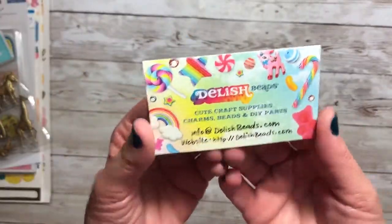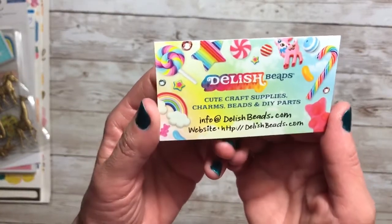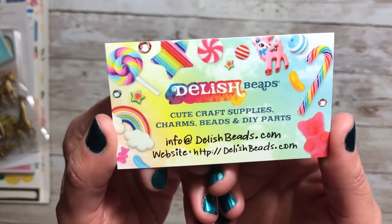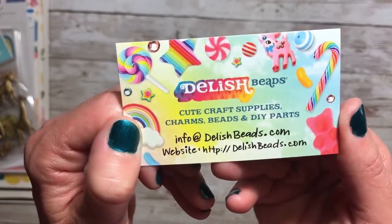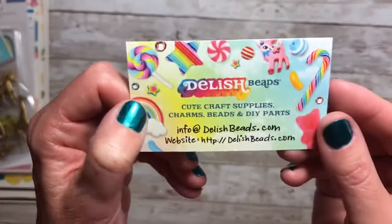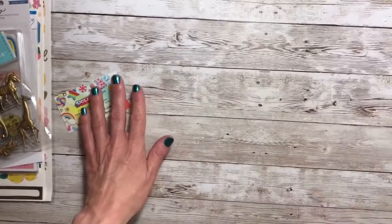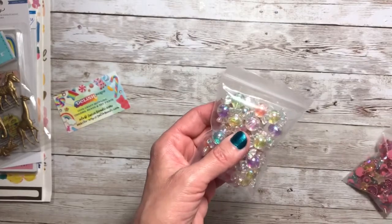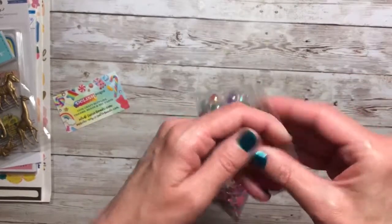The next items I have to share are beads, and they're from Delish Beads. She is on Etsy and it looks like she has her own website as well — I'm not sure. She has a cute little card. So the first thing I bought from her were these three items, so let me show you what they are.